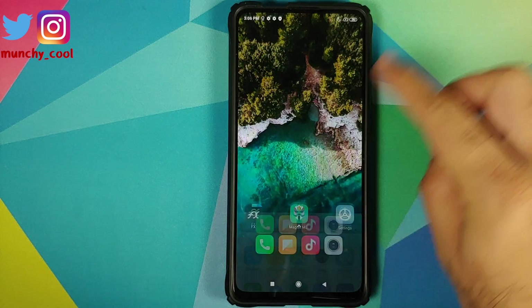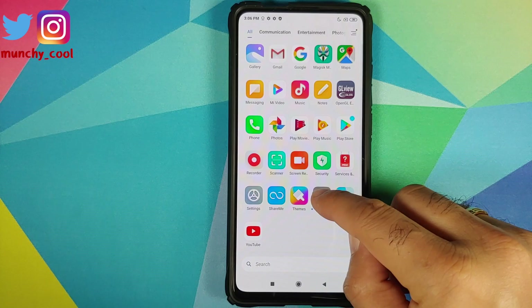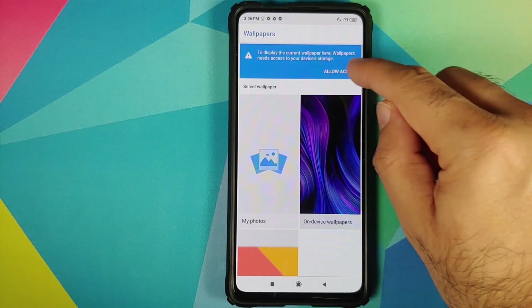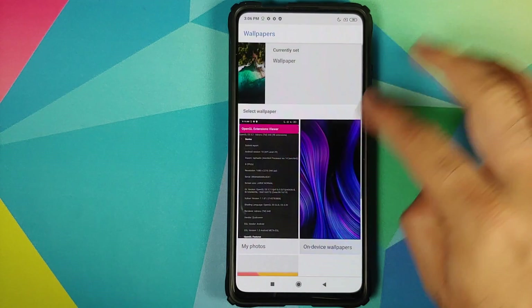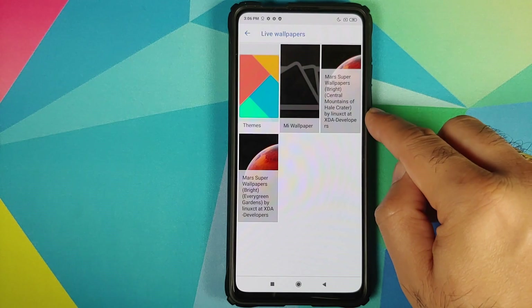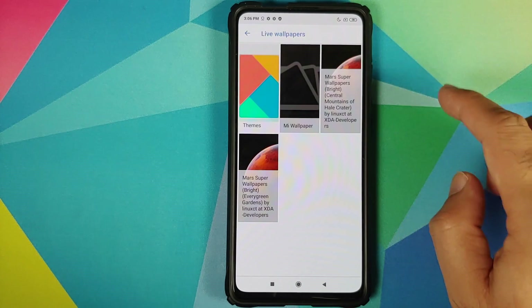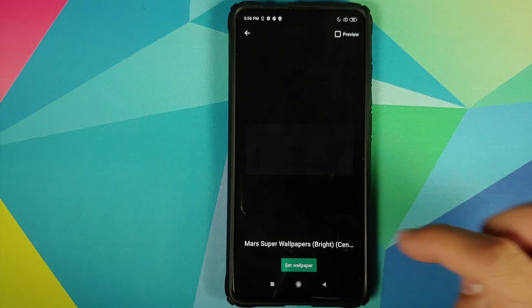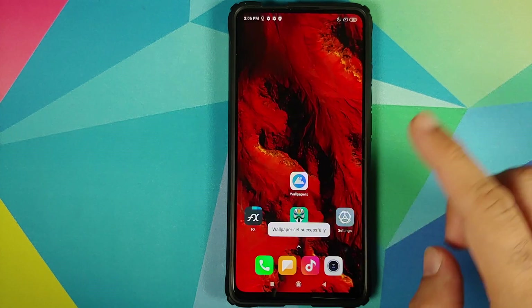Once we have installed all the APKs, let's open our application drawer. We can bring the wallpaper application to the home screen, allow access for storage, go into the live wallpaper section — and bam, here it is: Mars Super Wallpaper Bright, Central Mountains of the Hail Crater. Set wallpaper — home and lock screen both.